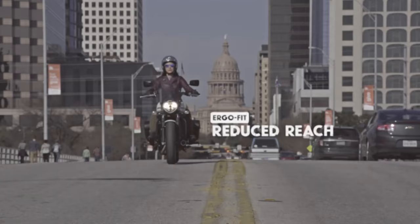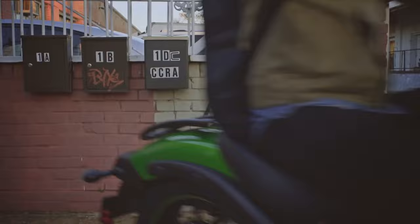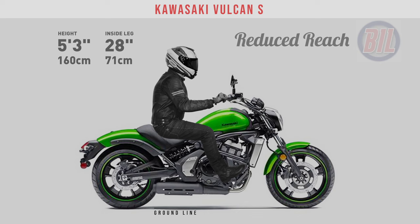For today, you're going to see our 5'3 and 5'6 riders aboard a Vulcan S with reduced reach options fitted. Our 5'9 rider will be seated on a mid-reach optioned Vulcan S, and our 6'1 and 6'4 riders will both be seated aboard an extended reach optioned Kawasaki Vulcan S.